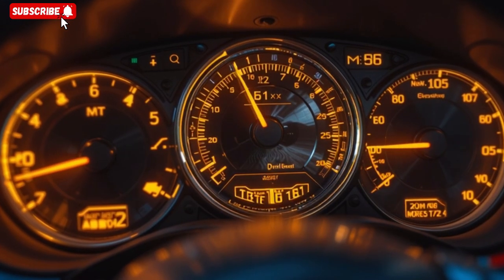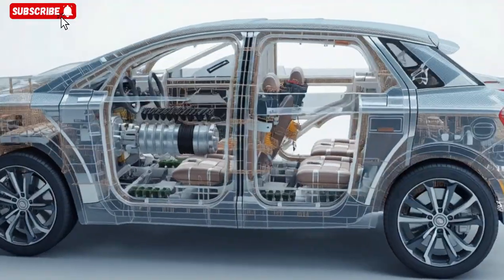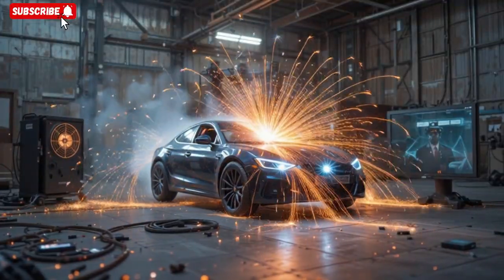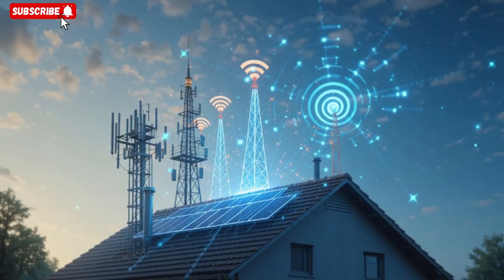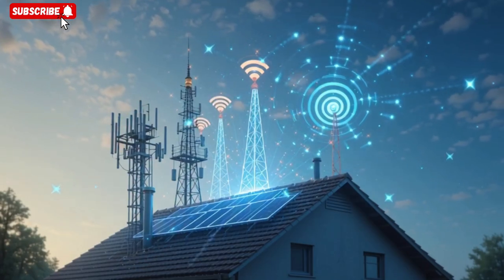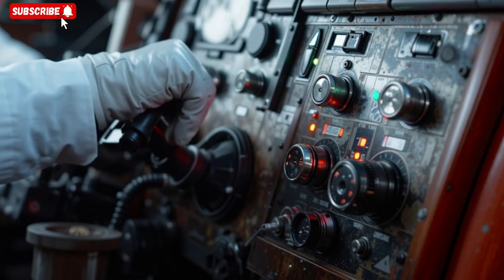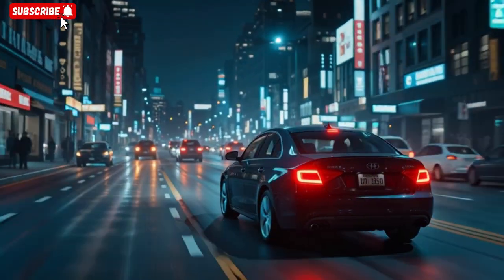He explains that the Faraday cage integration is not superficial — the mesh extends under panels, inside doors, even into seat frames, creating a continuous protective envelope. The windows are treated with conductive coatings that form part of the cage without obstructing visibility. He describes the testing phase: hundreds of simulations, lab pulses, and field tests, all designed to measure system resilience and reliability.